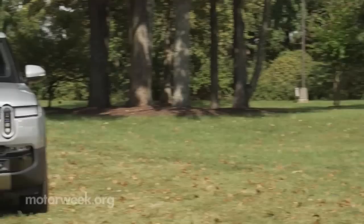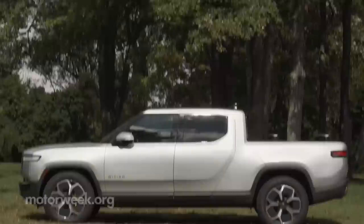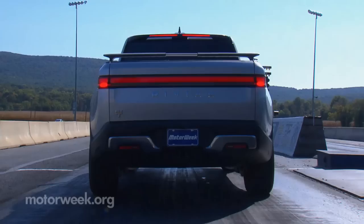Outside, the R1T is more mid-size than full-size, but with a very wide stance. Body panels are smooth, and its rounded face with unique lighting has it looking like nothing else on the road. The minimal lower body cladding and standard tow hooks are the only things that really scream rugged.